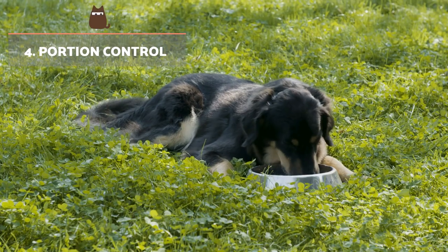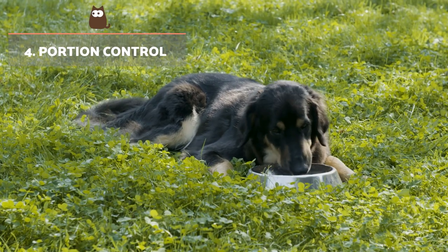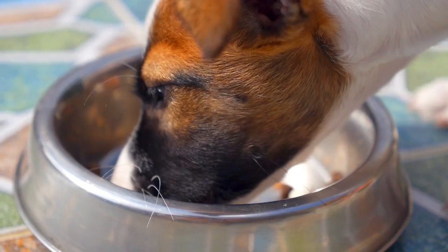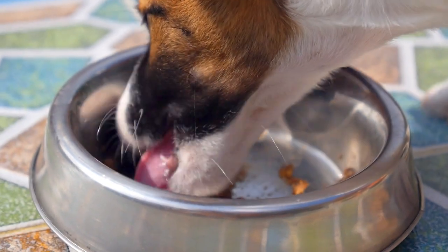Portion control. In order to avoid digestive overload, it's important to divide their daily food ration into four or five small meals. You provide the same amount of food but aid digestion.